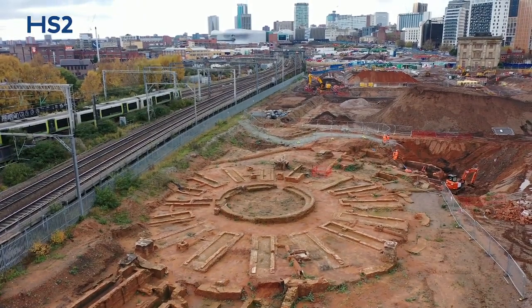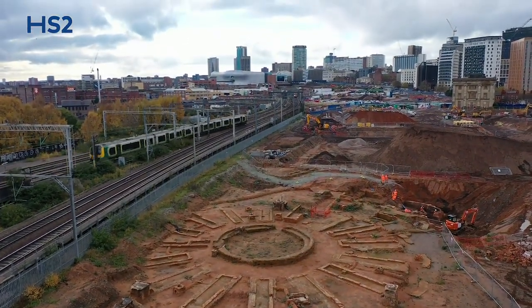There's pile caps which are going to go on, which basically are the foundation for the viaduct going across into the new station location.